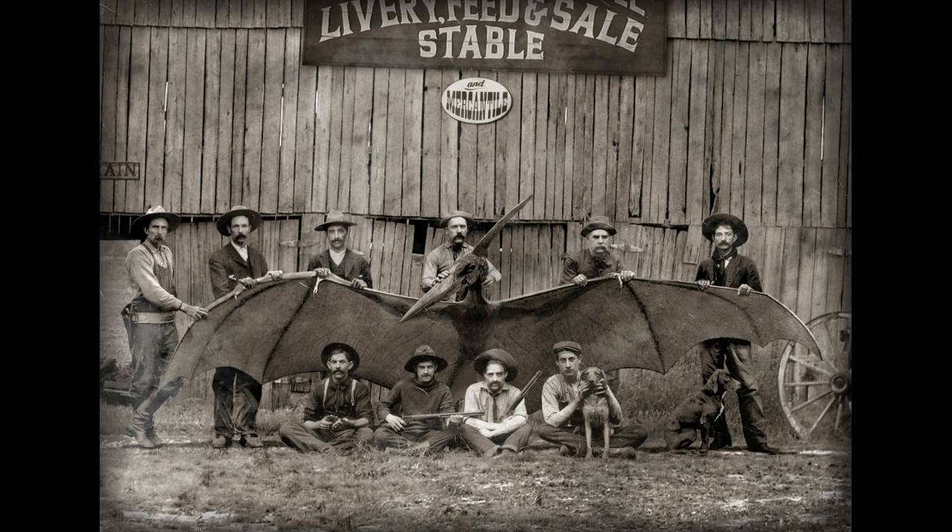This is, without a doubt, the image presented most far and wide as representative of the Tombstone Thunderbird photo, or as being the genuine article. In reality, it is the creation of talented British digital artist Christopher Smith, who posted it on his Flickr page in 2010.